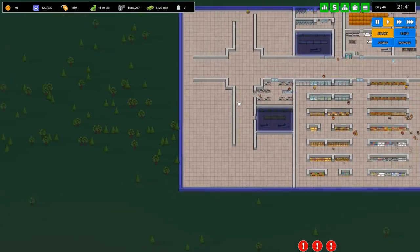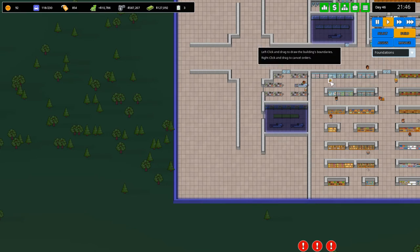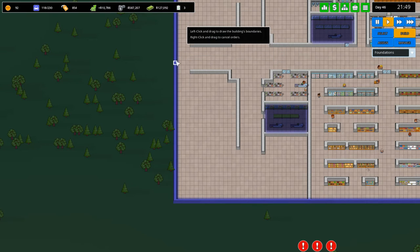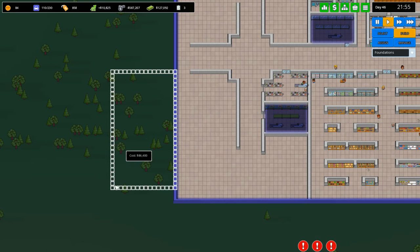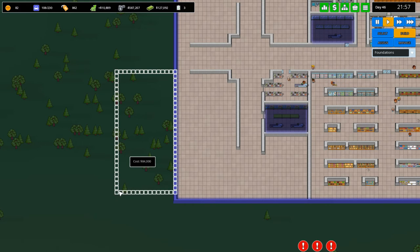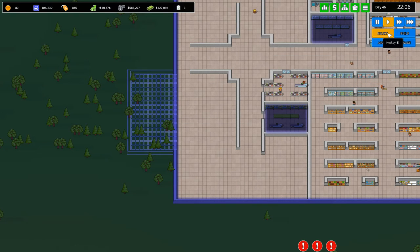This area could be a bigger electronics store — I like that idea quite a bit. So we're gonna go to Build Foundations and foundation-ize. So much money though — foundation-ize it like this, extend the wall all the way to the edge. That's the plan here.